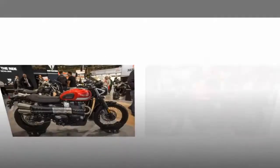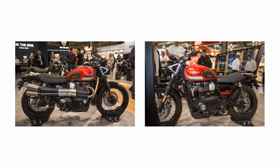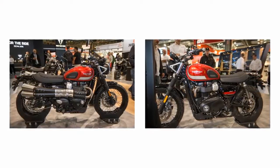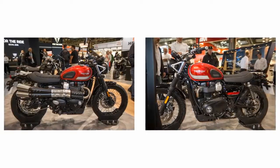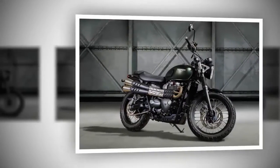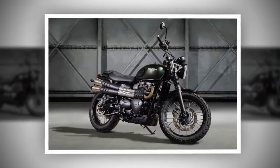Fact 1: The 2017 Triumph Street Scrambler began life as a fun-loving Street Twin. The 2017 Street Scrambler is directly based upon the Street Twin, which was quite a hit around the office. Of course, to make the Street Scrambler truly something that can handle on- and off-road use, there needed to be significant changes.